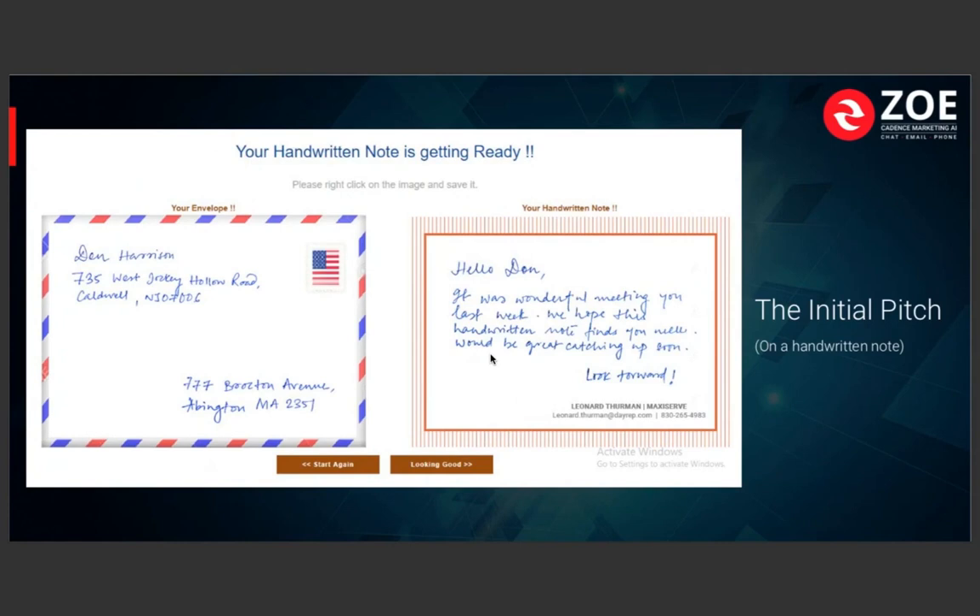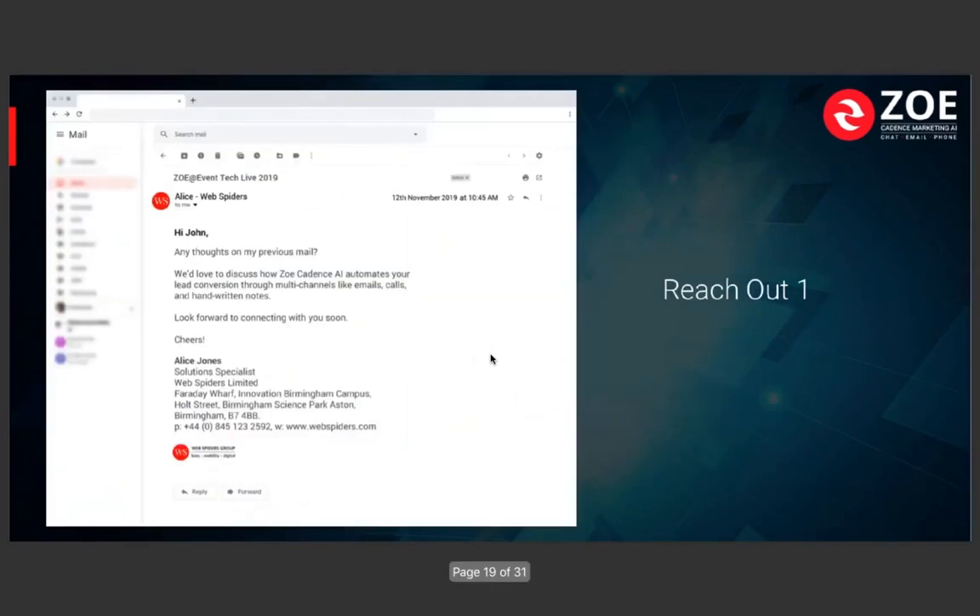That happens a lot — leads call in asking for Zoe. And you can see the quality of the handwritten notes when scheduling these campaigns. You're able to select the stationery, postcard designs, the handwriting style, how neat you want it to be, and you can add your footers. This is where things get to the next level of marketing — doing multi-channel outreach without spending more than 15 minutes to set up a campaign.